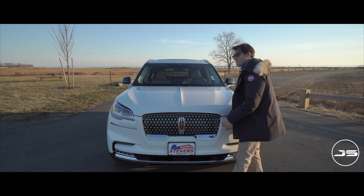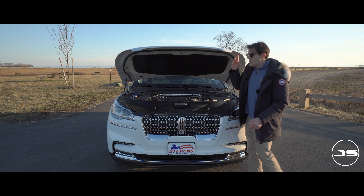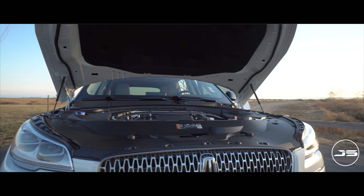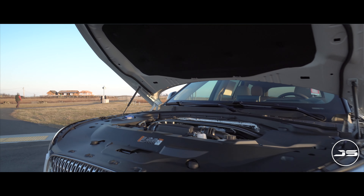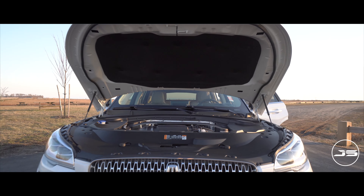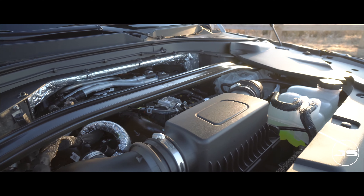First, let's get performance out of the way, because it's actually pretty impressive for an SUV. Under the hood you'll find a 3-liter twin-turbocharged V6 that produces 400 horsepower and 415 foot-pounds of torque. For the Grand Touring models, they add an electric motor to the original powertrain, which ups the power to 494 horsepower and an impressive 630 foot-pounds of torque.